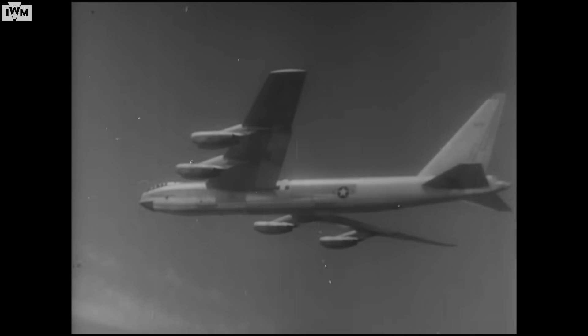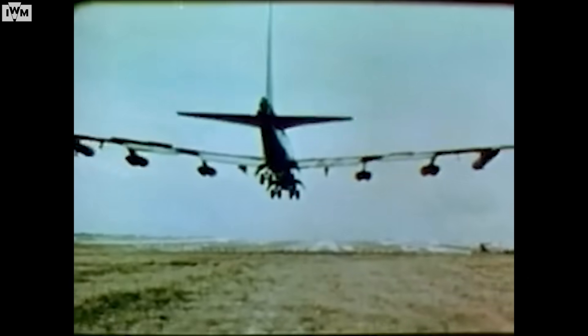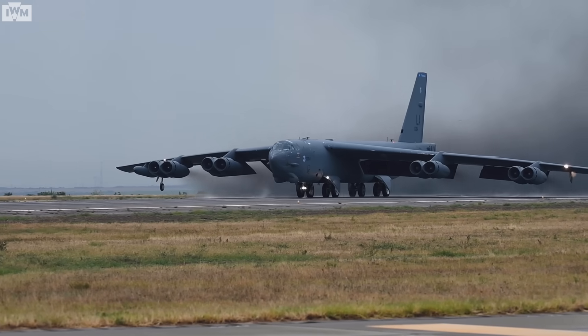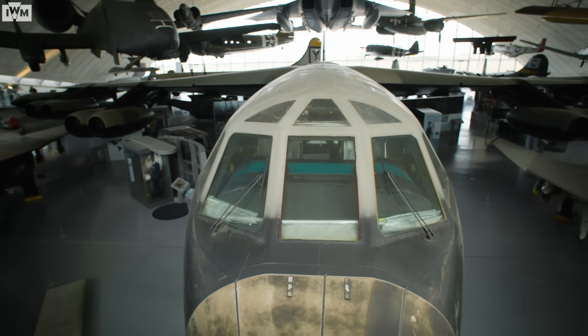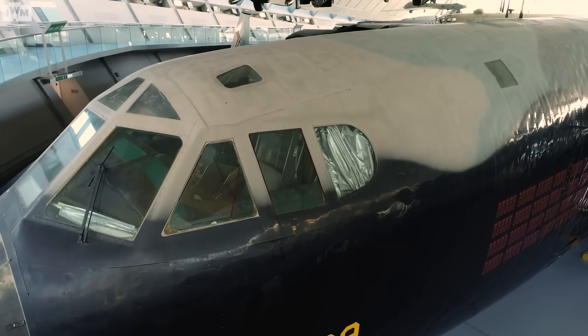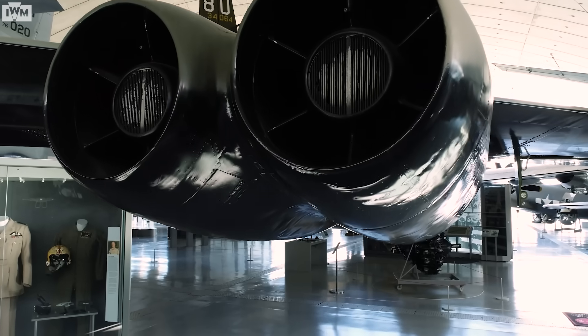The B-52 entered service with Strategic Air Command in April 1955 as an atomic bomb carrier. A total of 744 B-52s were built before production ceased in 1962. During the eight years of production, the design underwent numerous alterations, finishing up with the H model, the only variant still in service today. The B-52 you see behind me is a D variant, delivered to the US Air Force in October 1957 from the Boeing plant at Wichita. It carries the camouflage paint scheme it would have worn in Vietnam. To give you an idea of the scale of the B-52, the 0.005 inches of paint covering these 185-foot wings weighs a whopping 275 pounds, or 125 kilos.